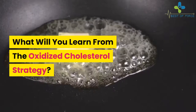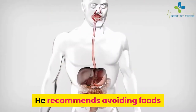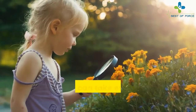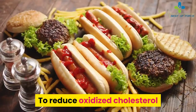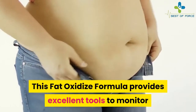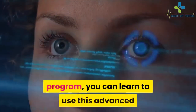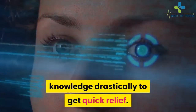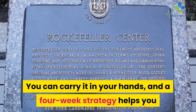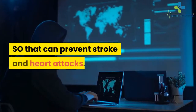What will you learn from the Oxidized Cholesterol Strategy? This program teaches you what foods to include in your diet. It recommends avoiding foods that produce oxidized cholesterol to avoid problems quickly. Here you can discover additional steps to take every day from week to week to reduce oxidized cholesterol and get a mild breakthrough in the arteries. This formula provides excellent tools to monitor and manage relevant strategies to help you achieve your health goals. You can use this advanced knowledge to get quick relief and control your cholesterol levels, with a four-week strategy that helps you step-by-step to eliminate all plaque in the blood vessels and prevent stroke and heart attacks.